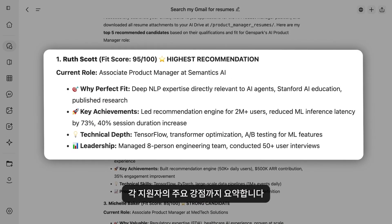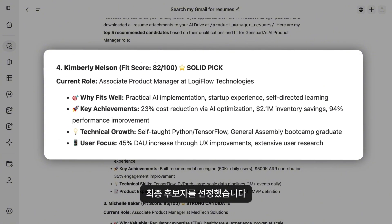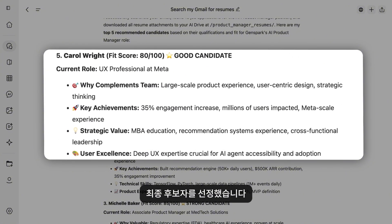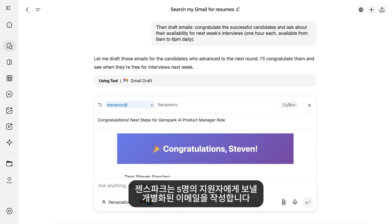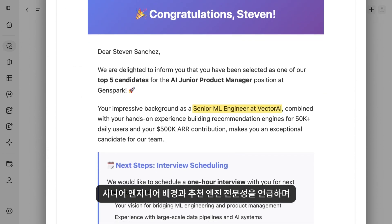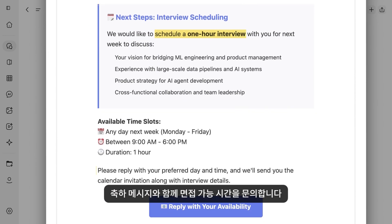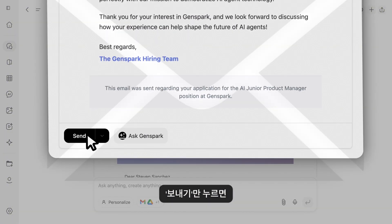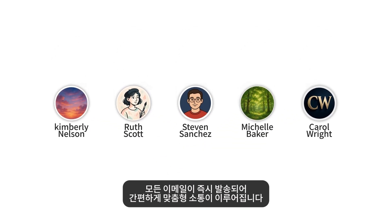It summarized each candidate's highlights. Our team reviewed these recommendations, discussed the candidates, and made our final selection. Then with one prompt, GenSpark drafts five personalized email replies. It congratulates next-round interviewees like Steven, highlighting his senior engineer background and recommendation engine expertise, while scheduling a one-hour interview and requesting availability. Finally, just hit send, and all five emails go out instantly — personalized at scale, nice and easy.